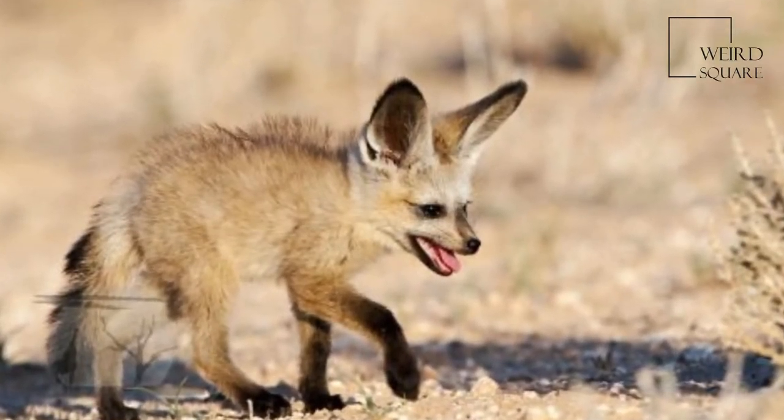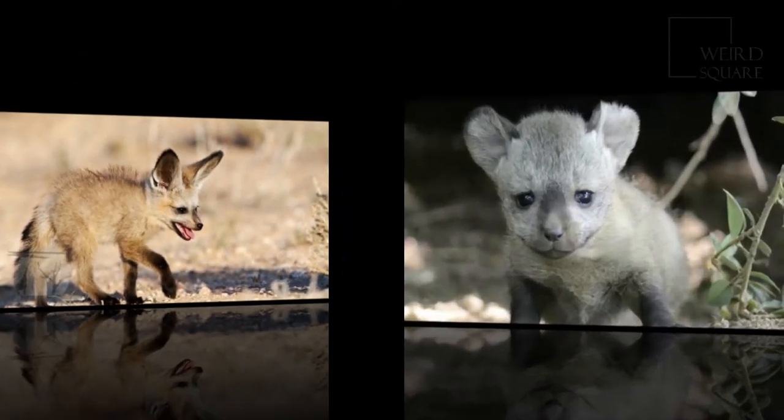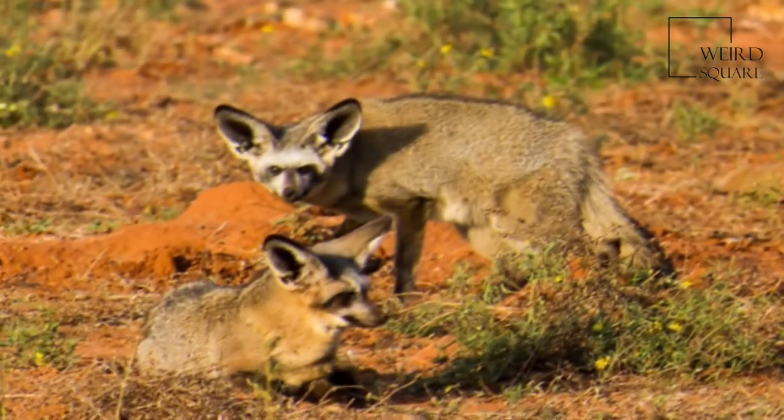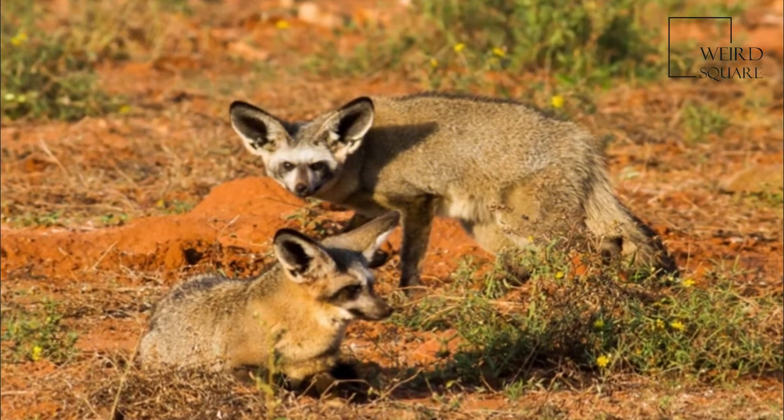The name Otocyon is derived from the Greek words 'otos' for ear and 'kyon' for dog, while the specific name megalotis comes from the Greek words 'mega' for large and 'otos' for ear.